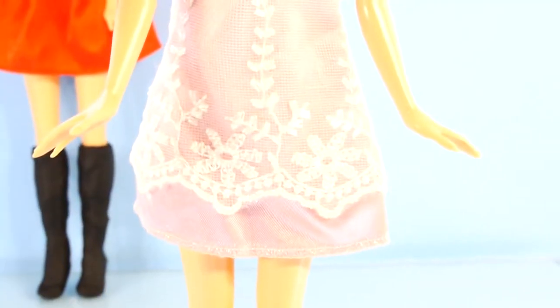And here is Anna. Anna is wearing a very sweet light pink dress with white lace.